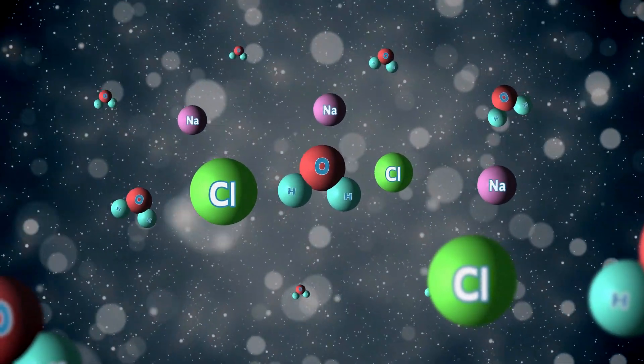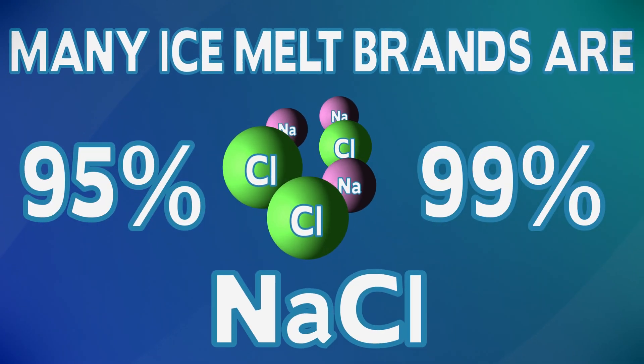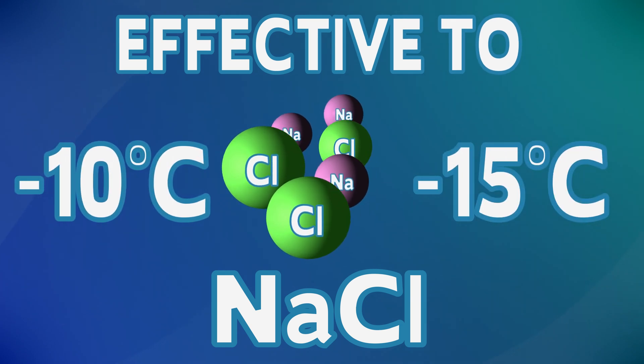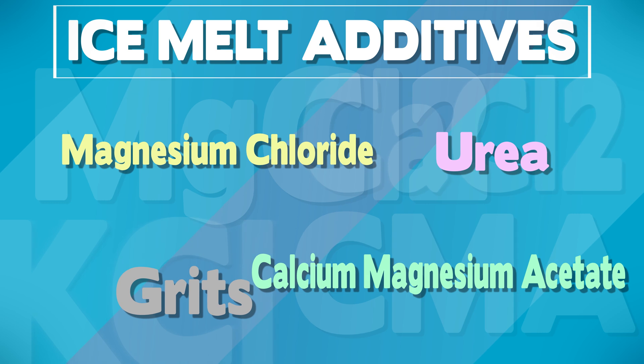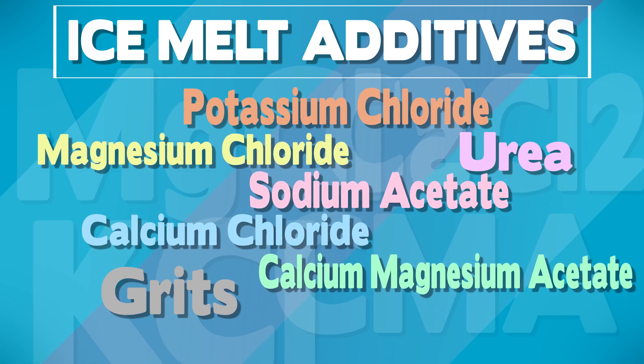That's why many ice melt brands are actually 95 to 99% salt, but by itself, it's really only effective down to about minus 10 or minus 15 degrees Celsius, depending on who you ask. There are tons of different additives that can go into an ice melt blend, like potassium chloride, sodium acetate, and others, all with their own pros and cons.